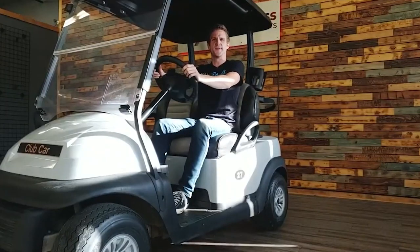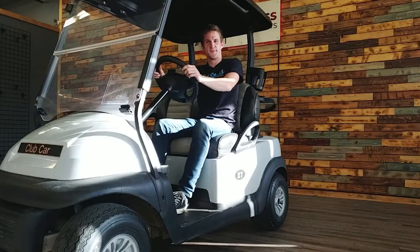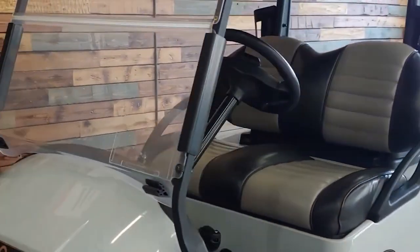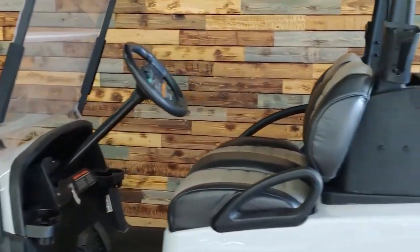Club Car 27 reporting for duty, sir. Do you like golfing? Do you hate walking to the bathroom at the racetrack? Do you often find yourself heading to the event center to play bridge with the girls? We've got a vehicle for you.